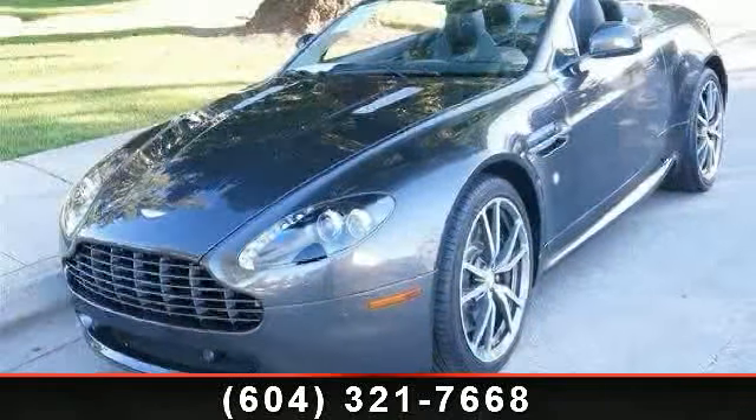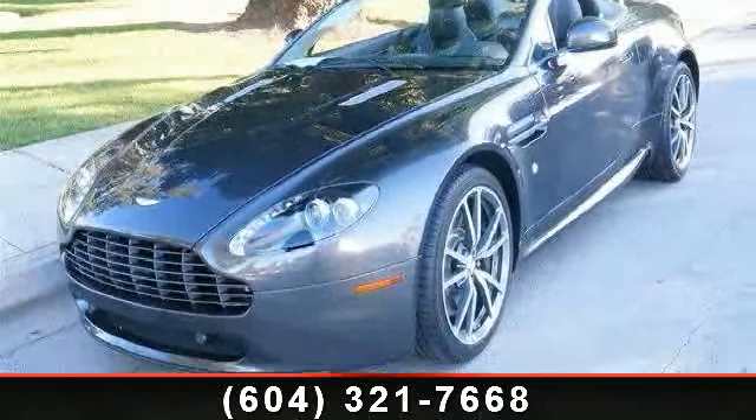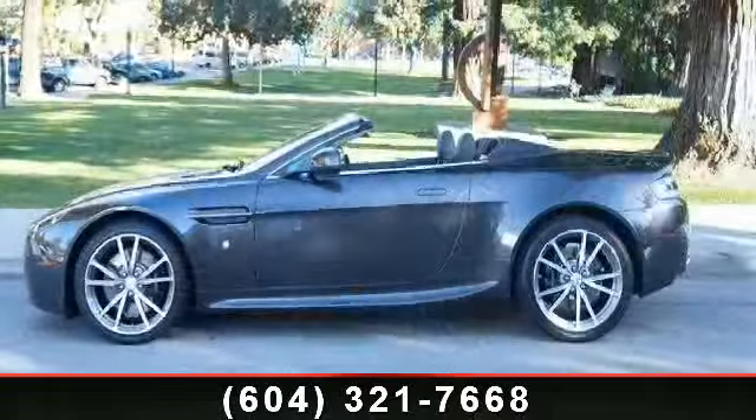Arrive in style with this 2011 Aston Martin Vantage. If you are looking for a first-class ride, you have found it.